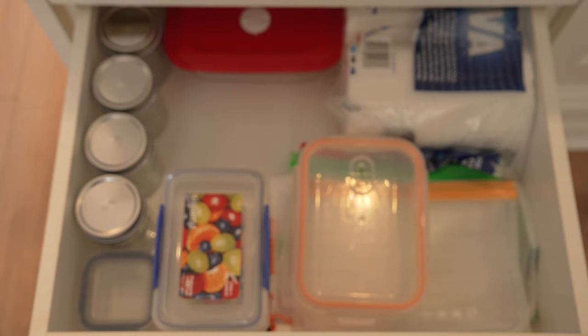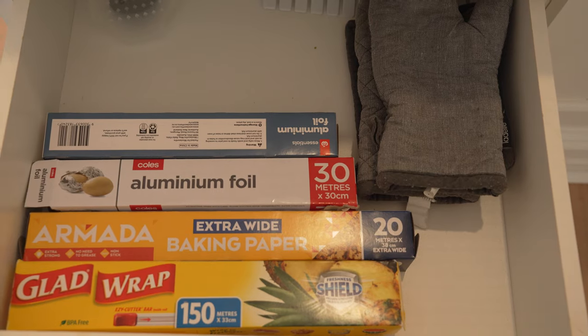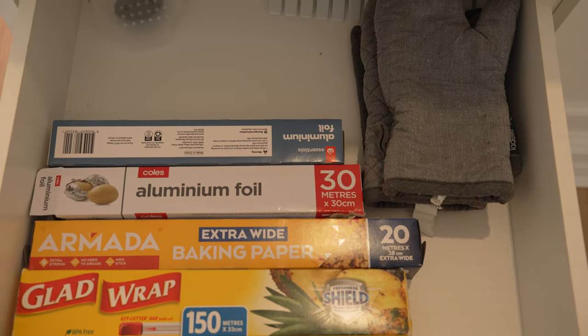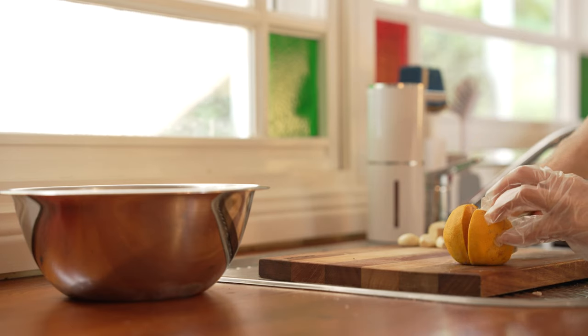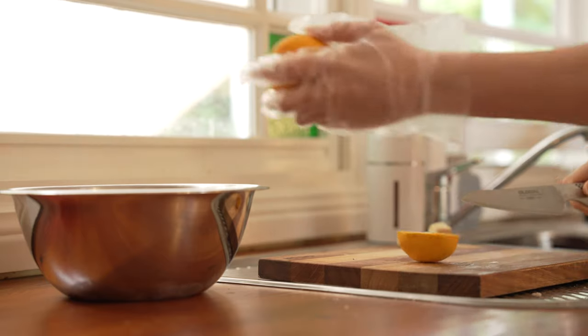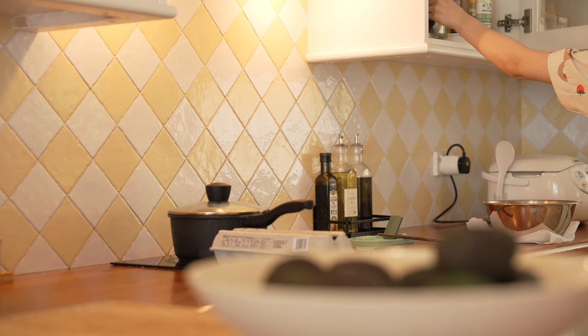Again, we compartmentalize each drawer so that everything makes sense, but not overly organized to the point that it is hard to keep up. My goal is to just make everything accessible and flow seamlessly with how we use the kitchen. With systems in place and a home for everything, it becomes easy to maintain the kitchen, and that is how I like it to be.